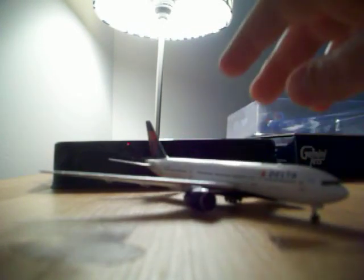Check back sometime later this week, because I just ordered a Delta 767-300 with winglets. So check back for that sometime later this week or early next week.